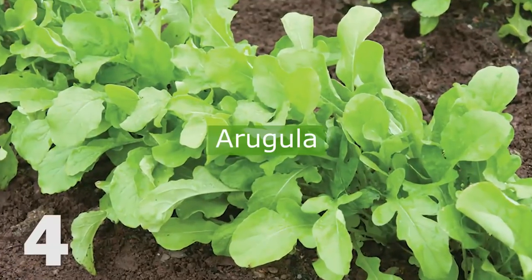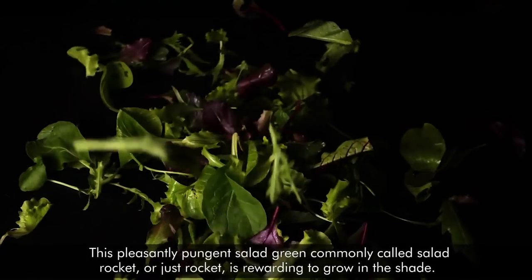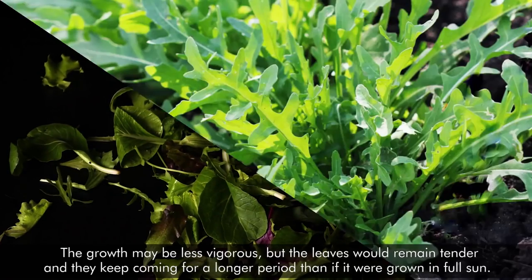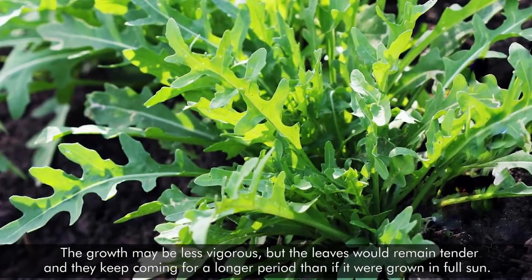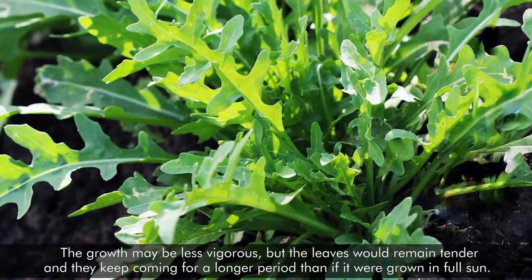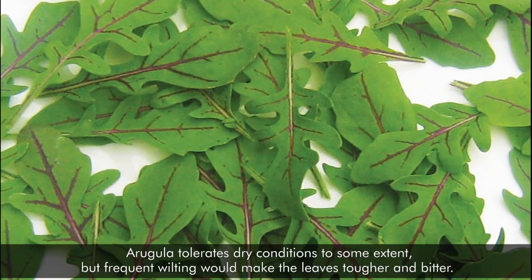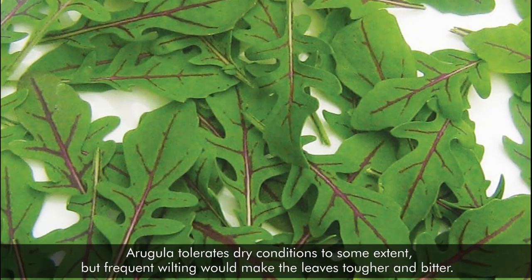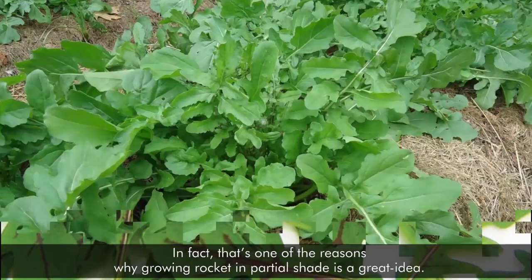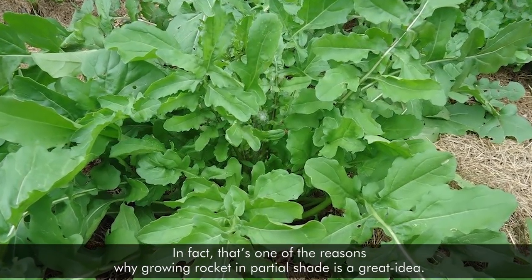4. Arugula — this pleasantly pungent salad green, commonly called salad rocket, or just rocket — is rewarding to grow in the shade. The growth may be less vigorous, but the leaves would remain tender and they keep coming for a longer period than if it were grown in full sun. Arugula tolerates dry conditions to some extent, but frequent wilting would make the leaves tougher and bitter. In fact, that's one of the reasons why growing rocket in partial shade is a great idea.